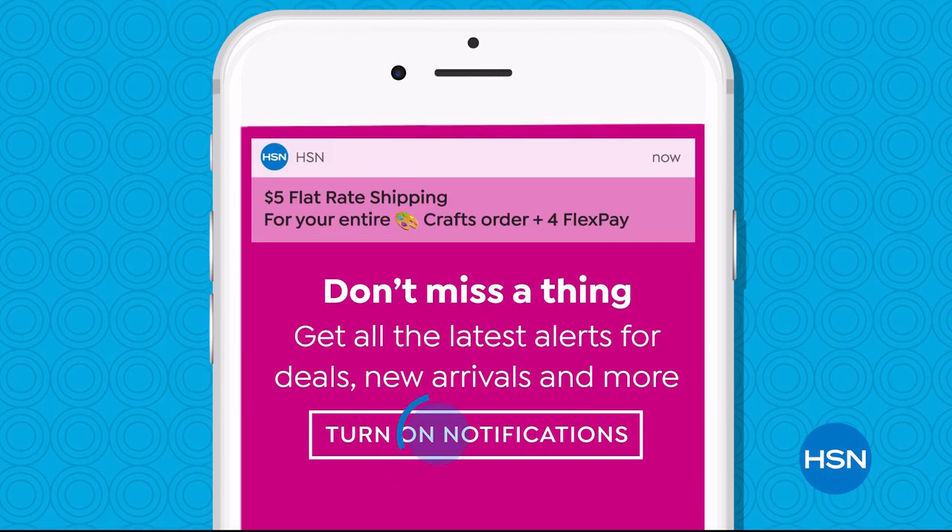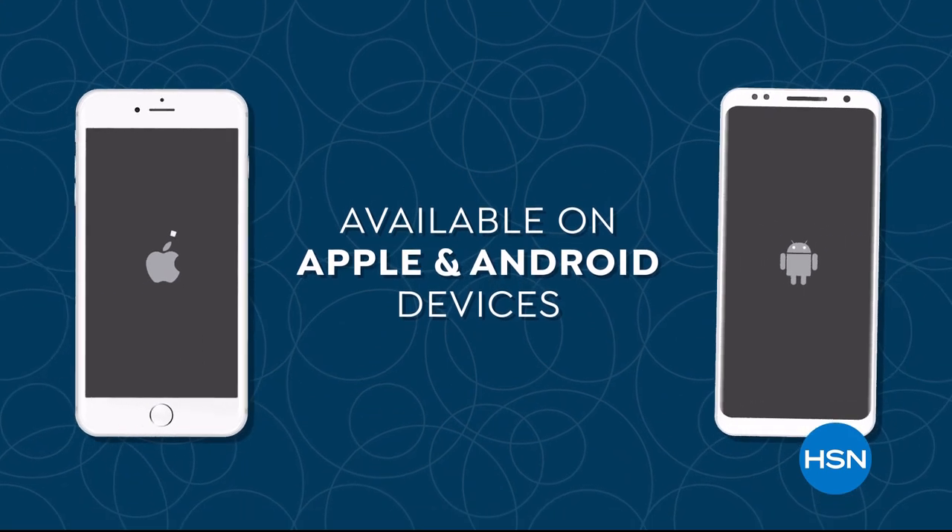Push notifications for early access to exclusive app-only deals are available on Apple and Android devices.